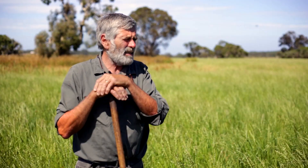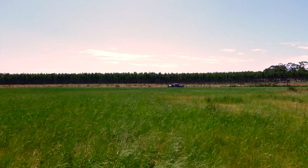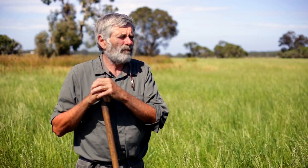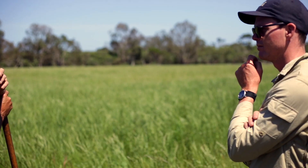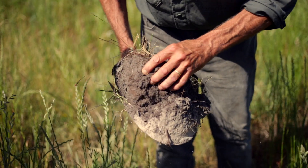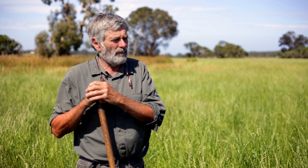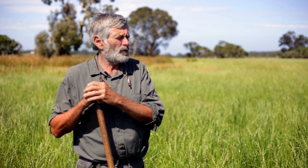It's sandy, highly leached soils because our rainfall is technically meant to be 750 mils on average, so it's a winter-spring rainfall. Our soils are sand over clay generally, some gravel over clay. They're very acid soils. Because of the leaching, you'd call them fairly low nutritional soils. But because we have such high organic matter levels now, we have really good moisture retention.